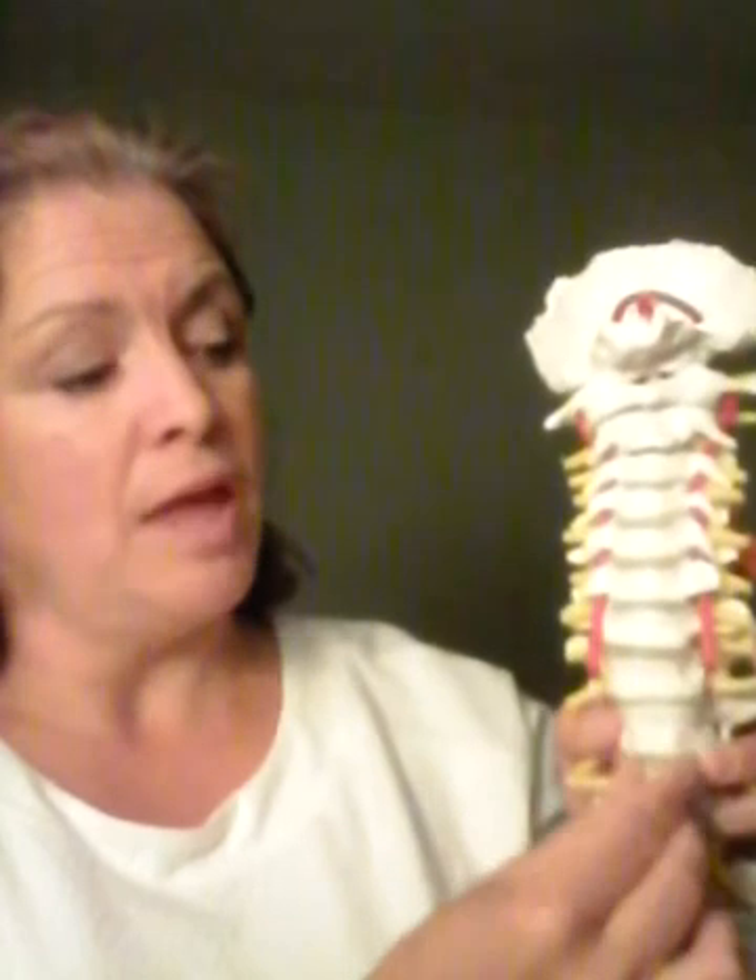That ligament attaches right up at the base of the skull and runs along the body of the spinal bones — the vertebrae. It's called the anterior longitudinal ligament — anterior meaning in the front, and longitudinal because it's very long. So the crura of the diaphragm attach via fascia to the anterior longitudinal ligament all the way down the spine.